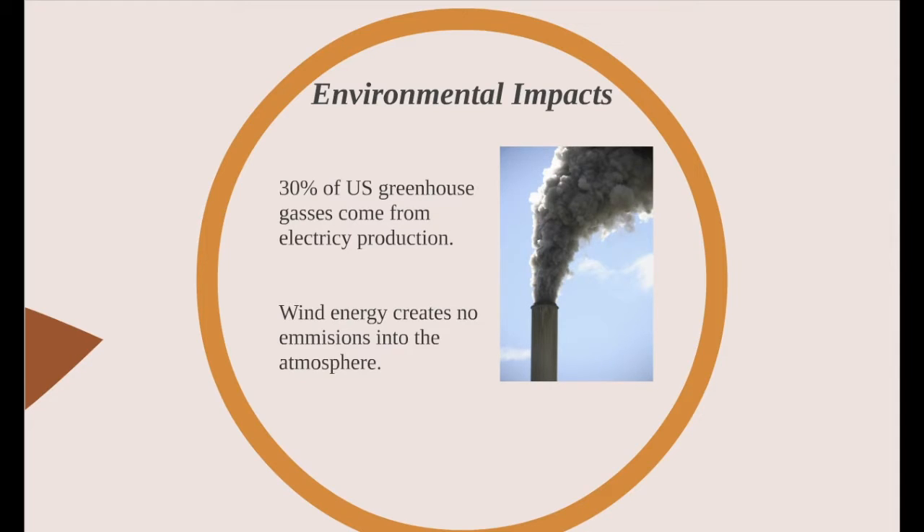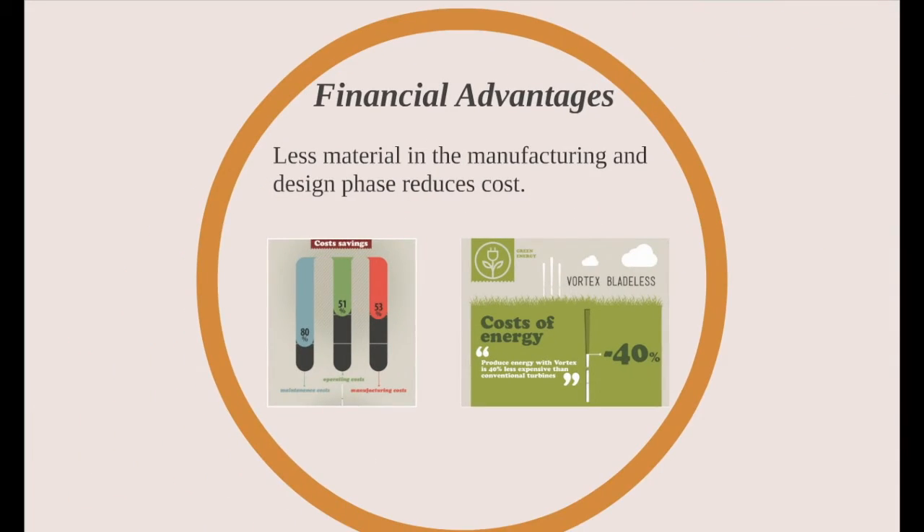the US could essentially reduce greenhouse gas emissions by up to 30%. Finally, since the maintenance, operating, and manufacturing costs are greatly reduced when compared to traditional turbines, money is saved in many different areas.